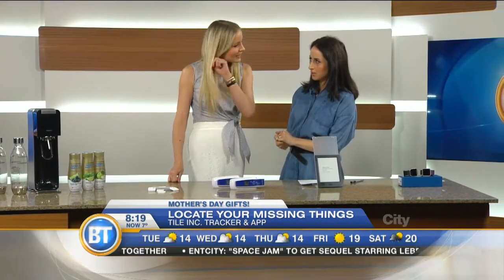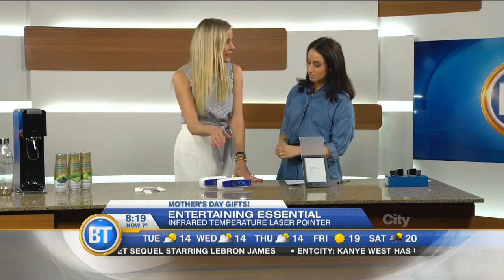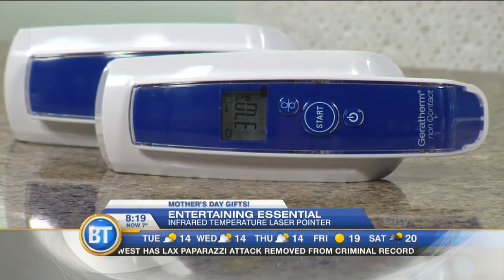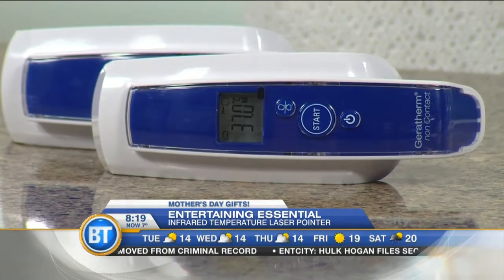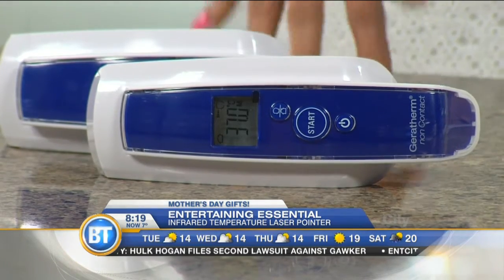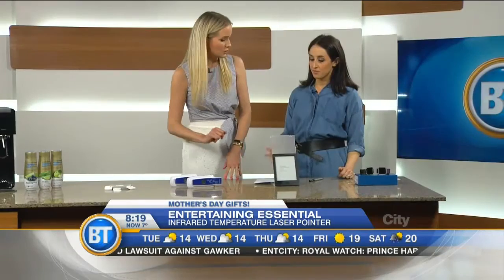Next we're talking about a mommy hack for entertainment at home. This is actually for kids' temperature — it's called the Germotherm. It's a laser pointer that uses infrared technology to figure out the temperature. You can point it at your child to figure out their temperature without disturbing them while they're sleeping. But you can also point it at your bathwater, at the lake, at your burger — you can figure out the internal temperature perfectly without disturbing it.